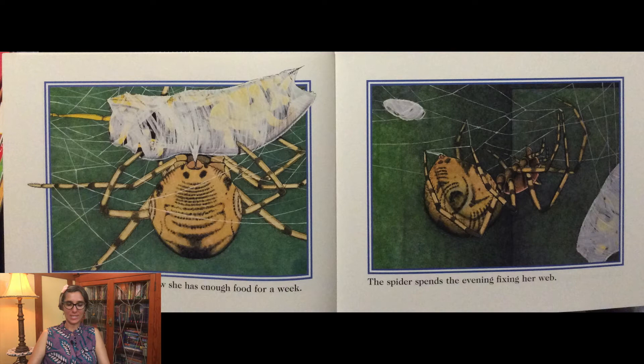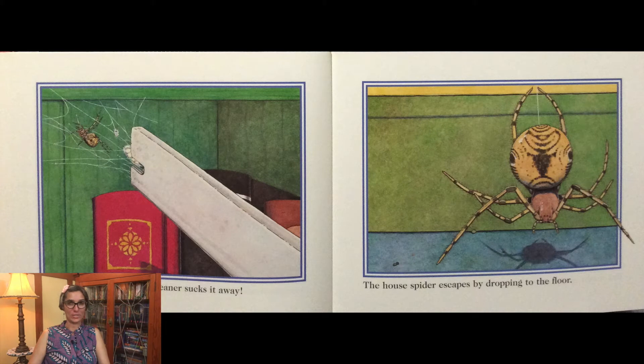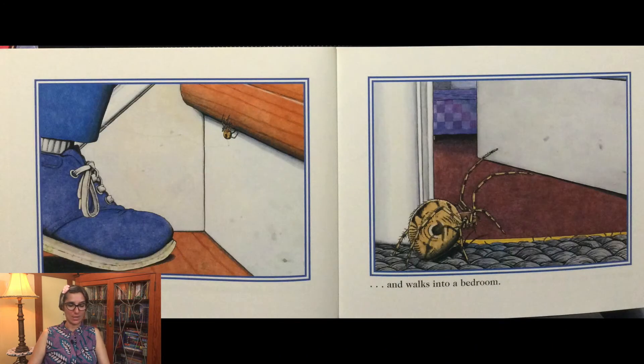The spider spends the evening fixing her web. In the morning a vacuum cleaner sucks it away. The house spider escapes by dropping to the floor. She climbs up the stairs and walks into a bedroom.